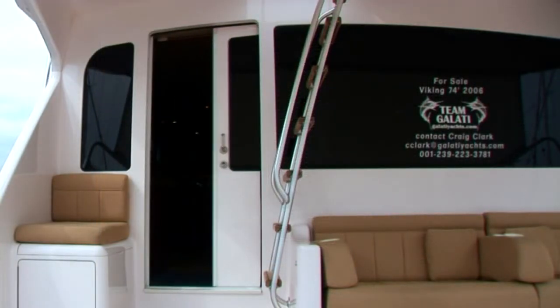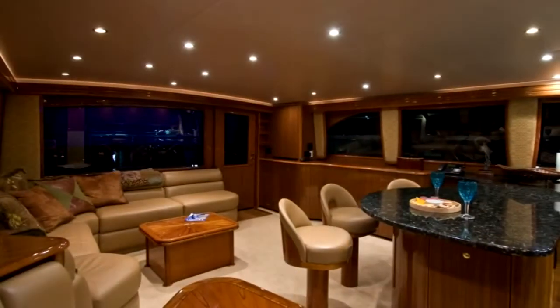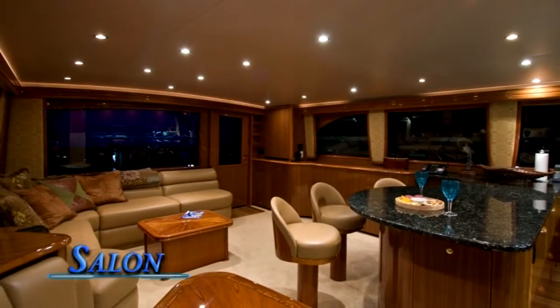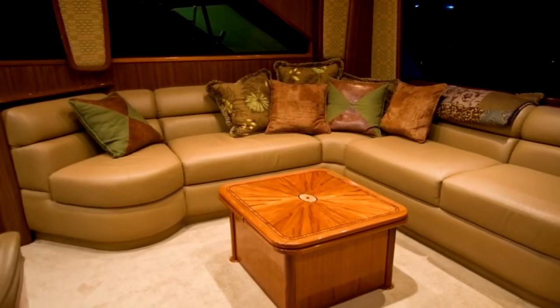The power-operated salon door provides easy access to her systems from inside or out at the touch of a button. As you can see, the salon capitalizes on her 19 foot 9 inch beam with a spacious yet comfortable feel.